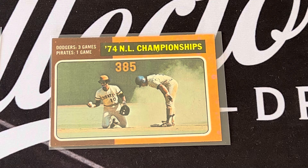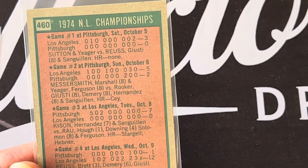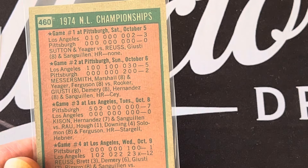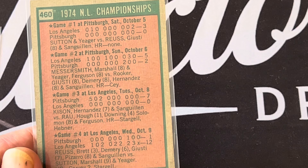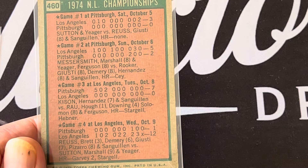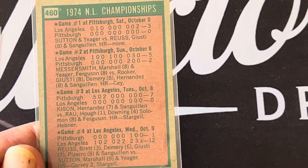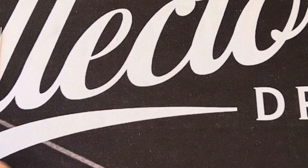In the National League you had the Dodgers and the Pirates. The Dodgers won three games to one. You can see the beautiful artwork with the dust at second base. The Dodgers won two games, then the Pirates won one, then the Dodgers won 12 to 1. This was 1974, so that was when Clemente was no longer there.